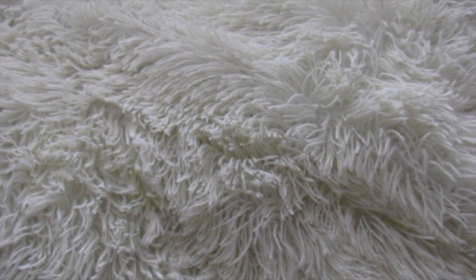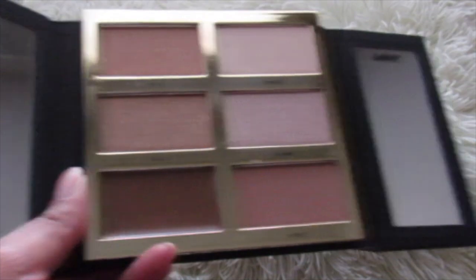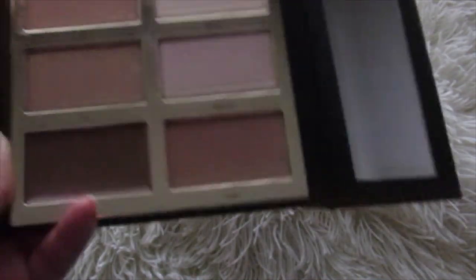That was kind of a weird purchase for me because I really didn't want to buy it, to be honest. I got this as a gift from Ulta — it came in the mail to me. It is the Tarte Pro to Glow. I think that's what it's called. Yeah, Pro to Glow.